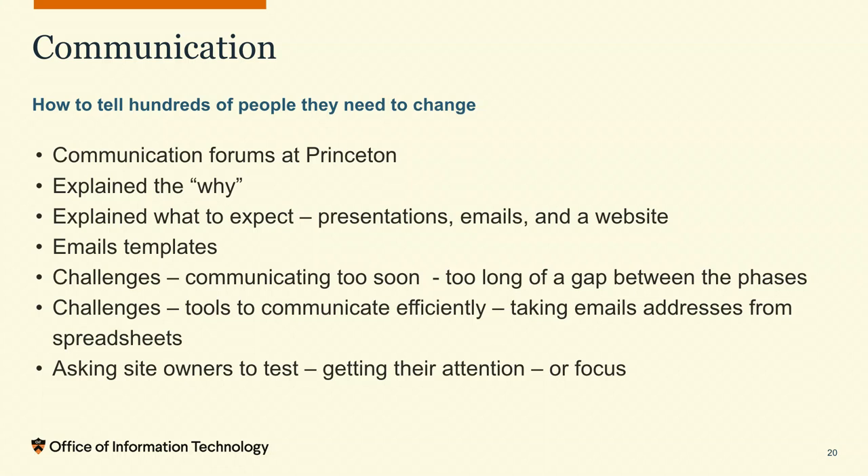Communication was a huge part of this project — knowing which groups at Princeton we had to reach out to specifically, and which groups we had to present to so they bought into the project. We're making people change, and they're probably thinking their website is fine and they don't want to change. Explaining the why to them was important. Keeping things secure and maintainable was a big part of the communication, as was explaining what to expect from the upgrade: here's what we expect of you, here are the steps, we'll tell you when your upgrade is coming, we'll ask you to pause editing briefly, then look at your site and report issues.